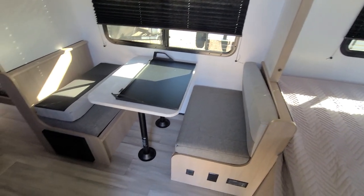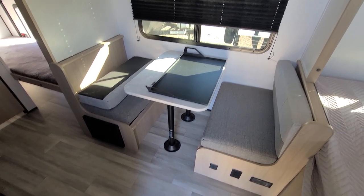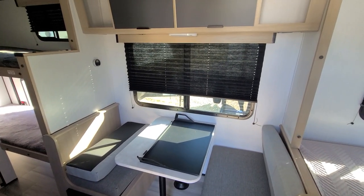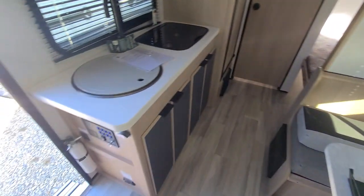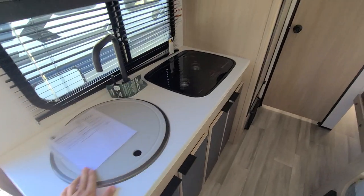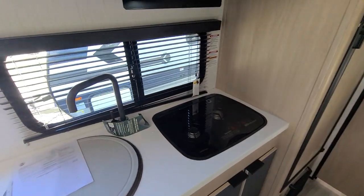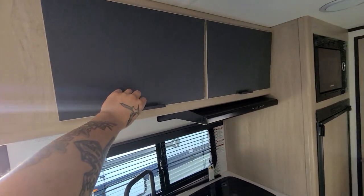I love your dinette here — simple, basic, and can also convert into another sleeping quarters, with a huge sliding window and cabinetry above. Love the design of the sink — a little circular sink with a cover, two-burner propane gas stove, a nice big sliding window, and cabinetry above.